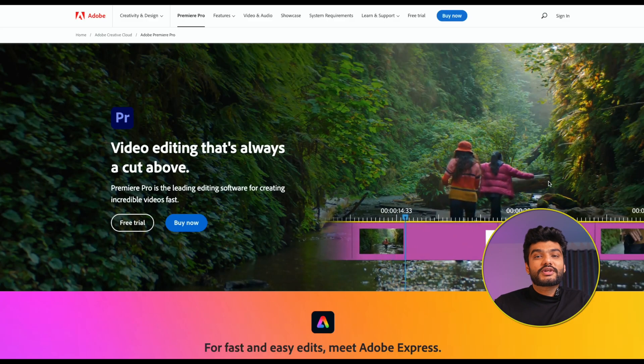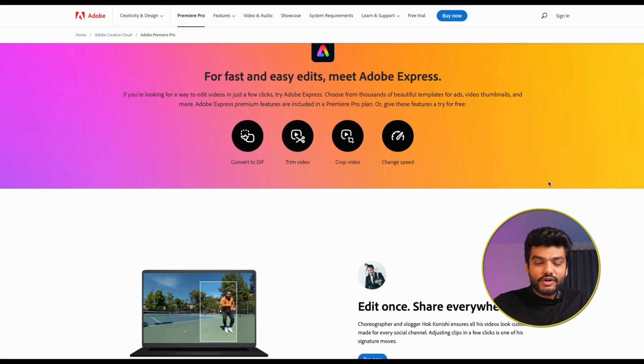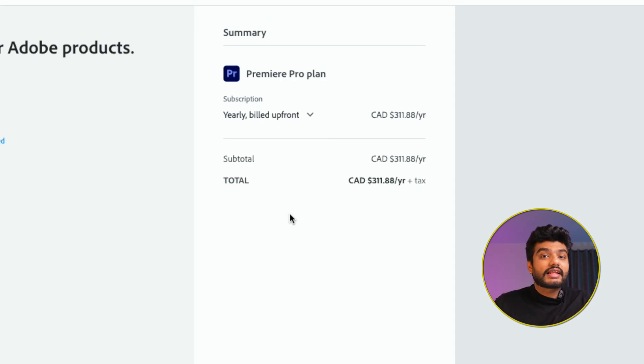Now let's talk about premium software. First is a software available on both Windows and Mac that everybody loves — Adobe Premiere Pro. I don't personally use it, but if you have a good laptop, whether Mac or Windows, you should definitely consider it. There is no end to the learning; even after a decade, people keep on exploring new things in the software.